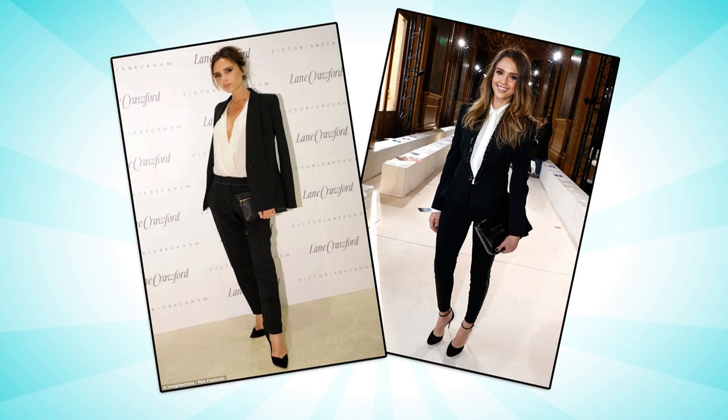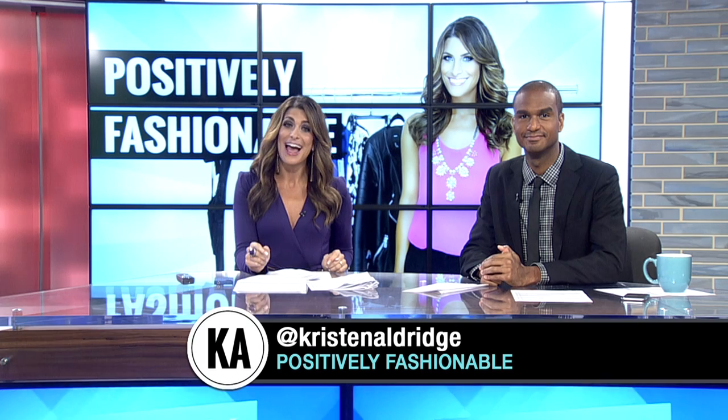It looks really flattering on any body type as well. So there you have it — now you are positively fashionable! If you have any burning style questions, connect with me on Twitter and use the hashtag #PositivelyFashionable, and I will include your tweet in an upcoming segment.